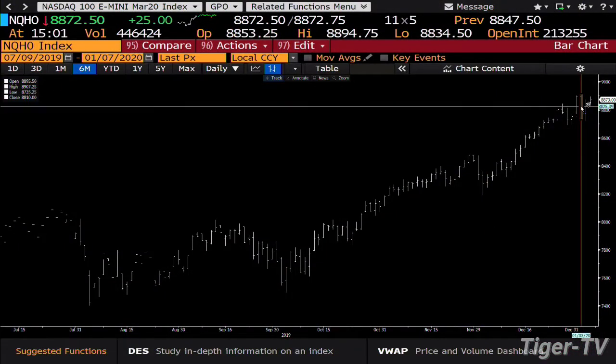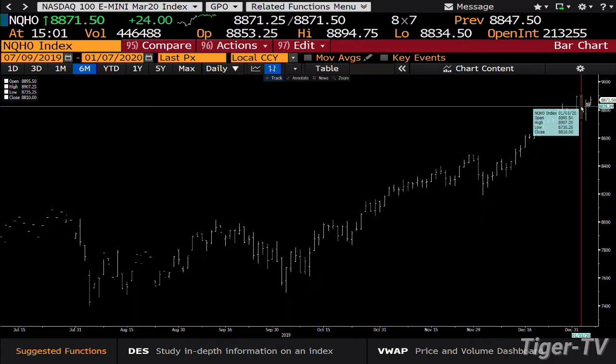Let's go over and take a look at the NQs. The NQs are the strongest index trading out here. They want to go after their highs of Friday, and you're right next to them. Right now you're up 25 points and the high is 8907. We've hit 8894, so you missed it by 15 points. I expect that is going to get tested.